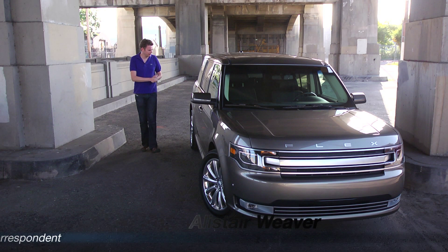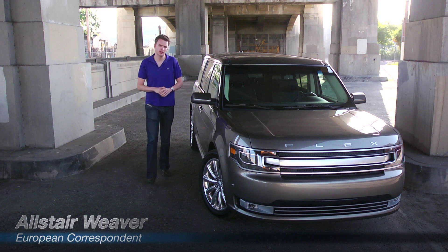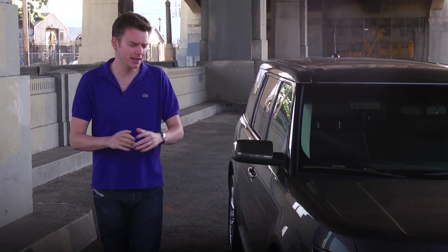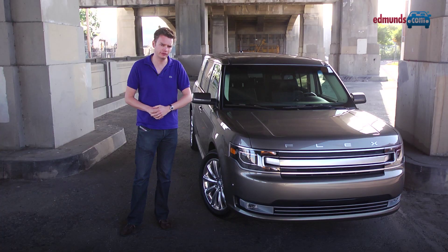Most people will buy the Ford Flex not for its seven-seater versatility, its impressive technology, or even its comfortable ride. They'll buy it for the way that it looks. And that's no bad thing, because right now this is one of the most impressive vehicles that Ford makes.